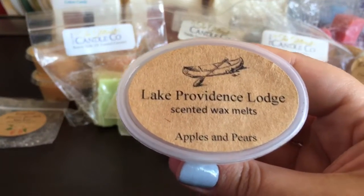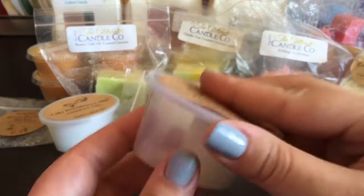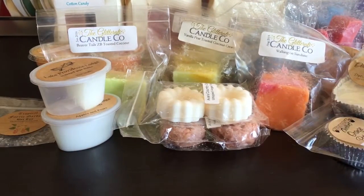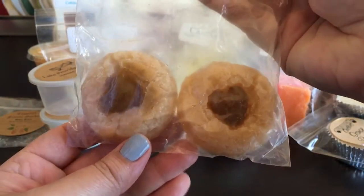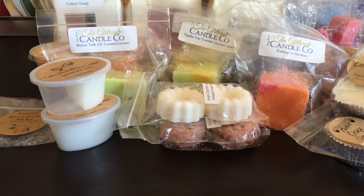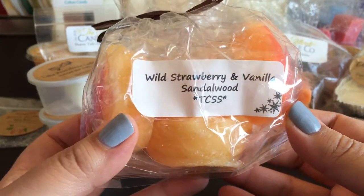From Lake Providence Lodge, Apples and Pears - this smells really good. And then I have a half a scent shot left in Hot Bath that I just need to finish. From Make Sense, this is Caramel Latte Sugar Cookies - I have a couple shapes left. Also from Make Sense, I have a bag of Marshmallow Fireside that I thought I could maybe melt if I decide to burn the Marshmallow Fireside candle. From the Country Scent Shack, Wild Strawberry and Vanilla Sandalwood.